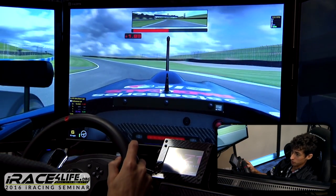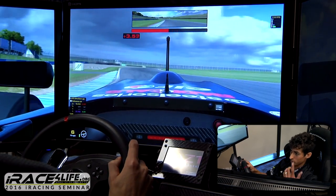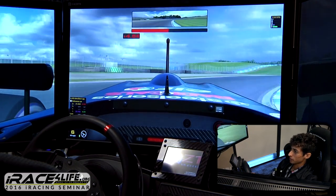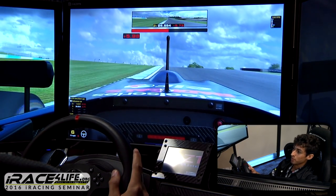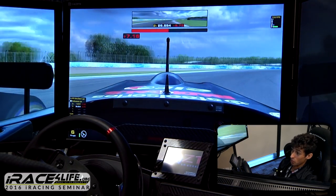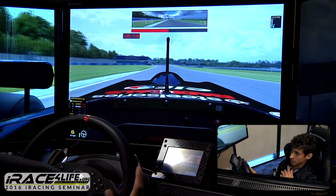This left-hander is flat out, full speed. Now this one has a blind entry and the apex is pretty late in the corner — really technical. And this one also has a blind apex, meaning you can't see it until you've already committed to turning in. That's just another thing to keep in mind. Blind apex there.